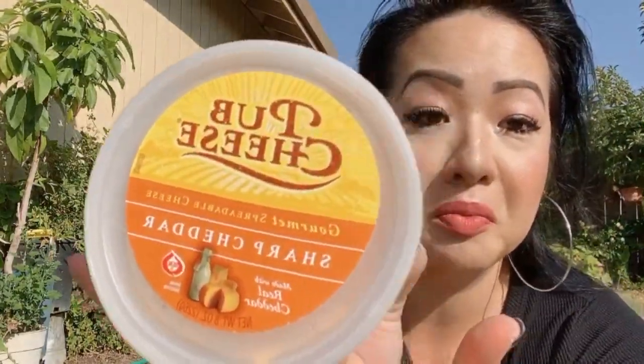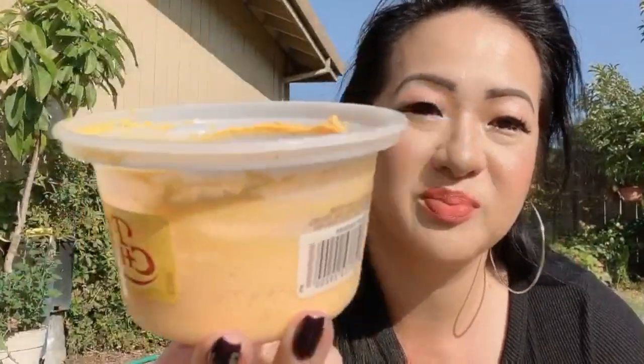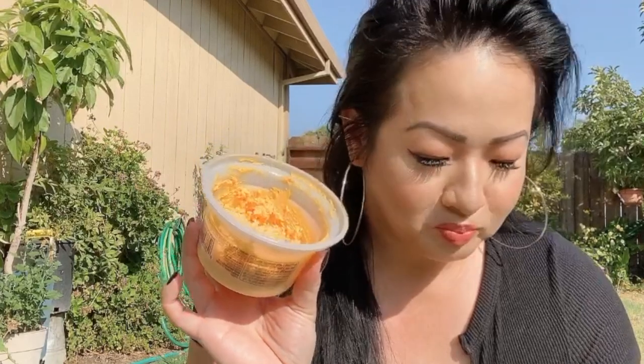Okay, let's try the pub cheese — or as you might call it, the 'pub-a-cheese.' It's like a mousse! It says gourmet spreadable cheese. Guys, I'm not even a cheesy kind of girl but this is so good!